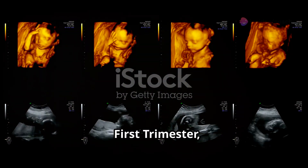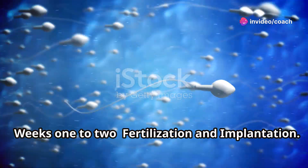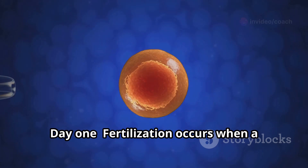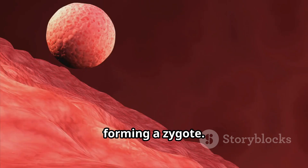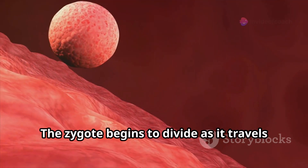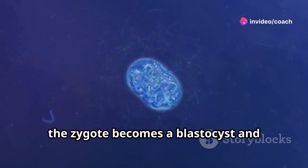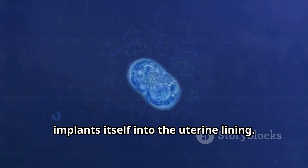First trimester, weeks 1 to 12. Fertilisation and implantation, Day 1. Fertilisation occurs when a sperm cell penetrates an egg cell, forming a zygote. The zygote begins to divide as it travels down the fallopian tube towards the uterus. Around day 5 to 6, the zygote becomes a blastocyst and implants itself into the uterine lining.